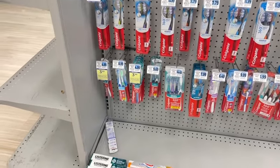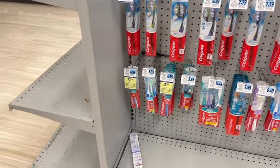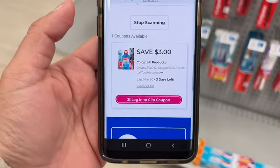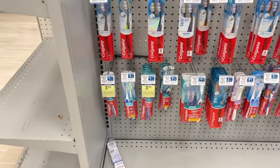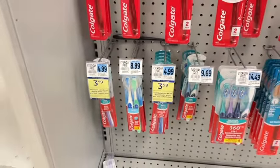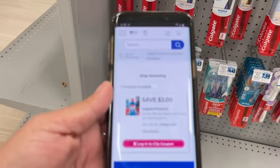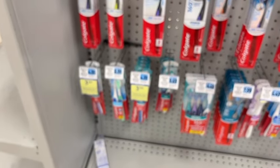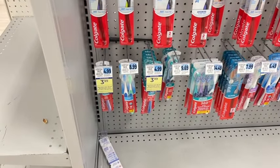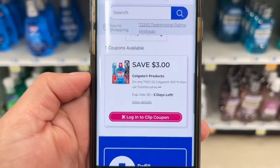We have a Colgate deal on select Colgate — they're on sale for $3.99. We do have a $3 off two digital coupon that you can clip. Over on Shopmium you can submit as well — double check that. When you buy two, you earn $4 back. So this makes it a really great deal. You end up paying $8, use the $3 off two — after that you'll pay $5 — and then you'll get the $4 back for buying two, making two Colgate products just $1. That's incredible. The coupon includes mouthwash and toothbrush.